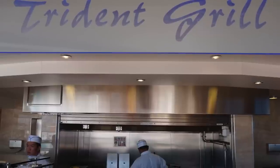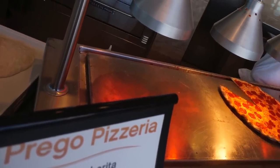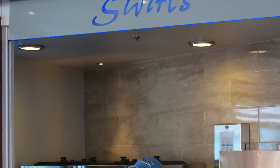Around the pool, food options include the Trident Grill, Prego Pizzeria, and Swirls — for ice cream with a smile.